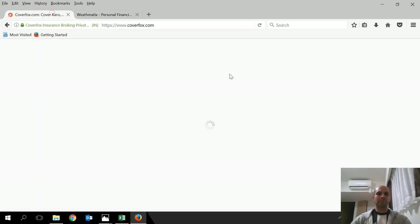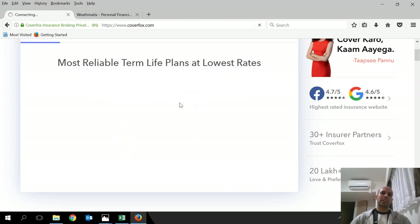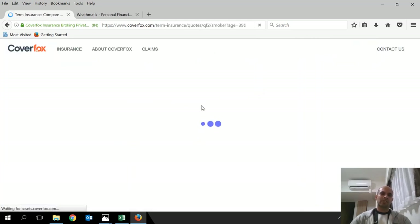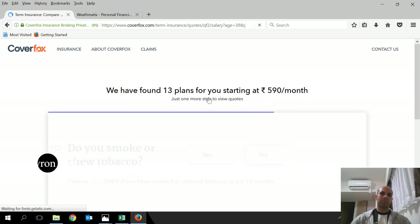I've calculated the term policy premium using a cover comparison tool for a 39-year-old male non-smoker, to find out what the yearly premium saving would be.